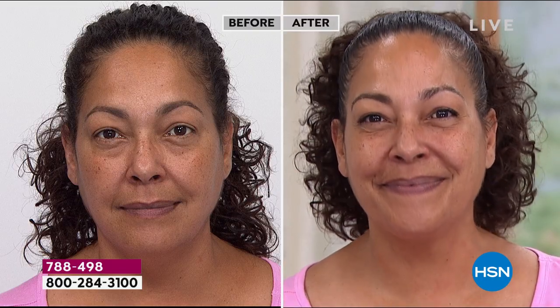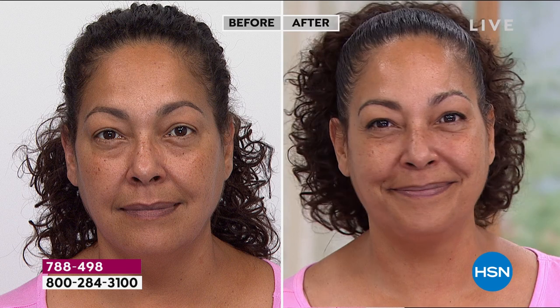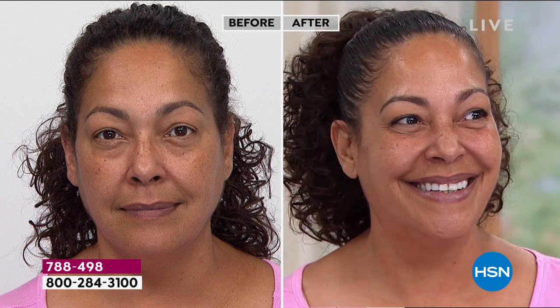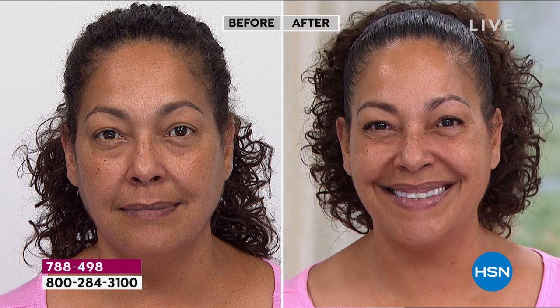Beautiful. It looks like it has such a glow. Now here's the before and after — you've been up with no sleep since about 10 or 11 o'clock last night. You look fantastic. We can see her whole face light up — you can hear without saying a word. And there's the before and after right there — her skin is plumping.